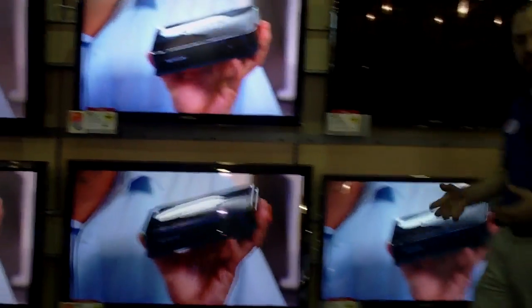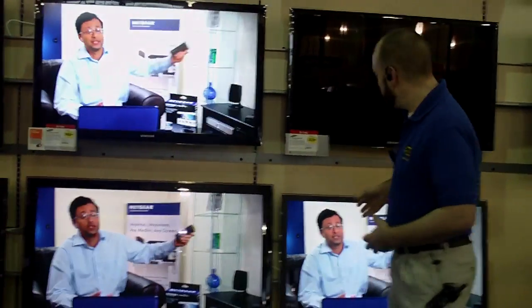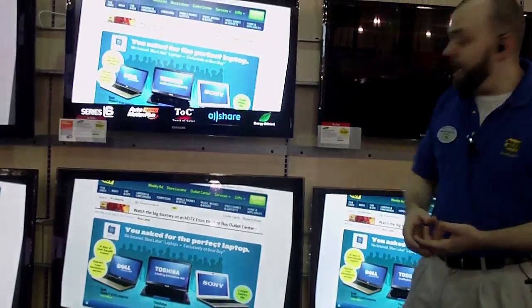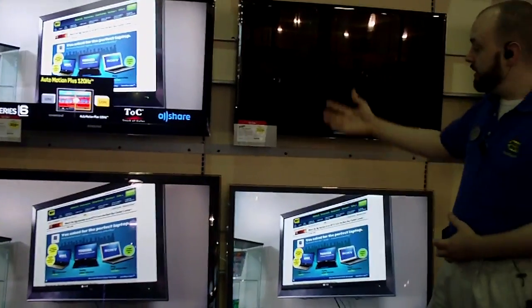Now, if we're throwing LED in the mix, LED is kind of the advancement of LCD. What that's going to be is it's going to have a different lighting in the back to make it more energy efficient, to make it lighter, and it'll make it a little more bright, a little more vibrant than even the LCD. So those are kind of the simple steps.